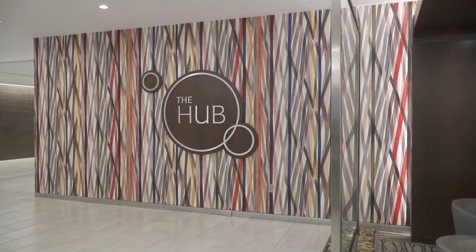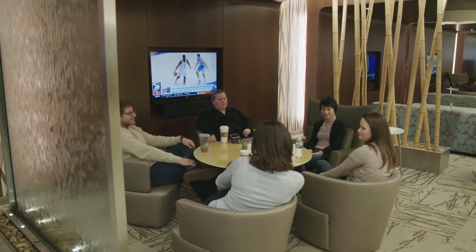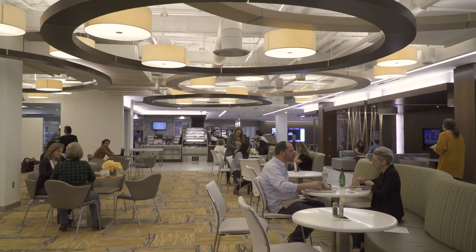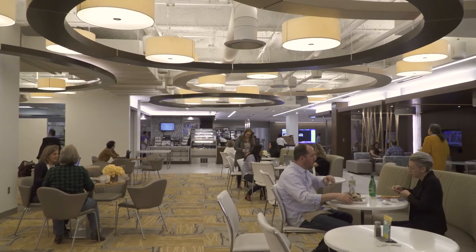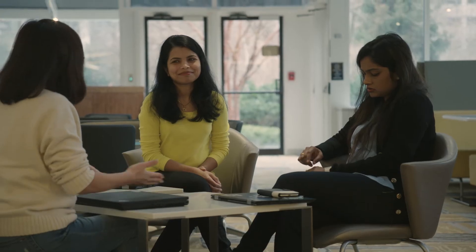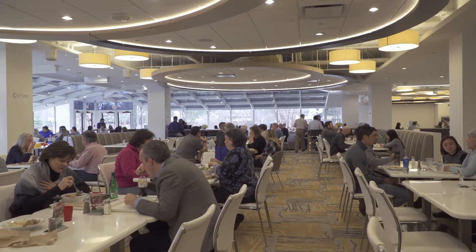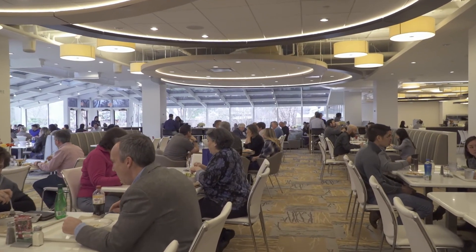So we're down here in what is called your hub — food service, cafeteria, cafe. People are utilizing it in so many different ways. It's so active right now. Really there are no boundaries. That's what we strived to do when we designed this space. We opened it up, we brought in more sunlight, we designed it so that it had many different seating arrangements. There's lots of choices down here, and there's technology as far as being able to connect.